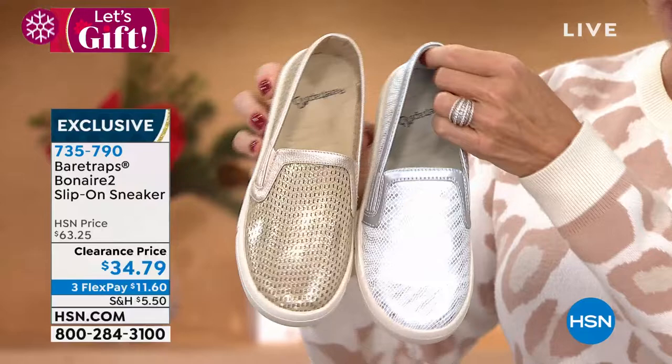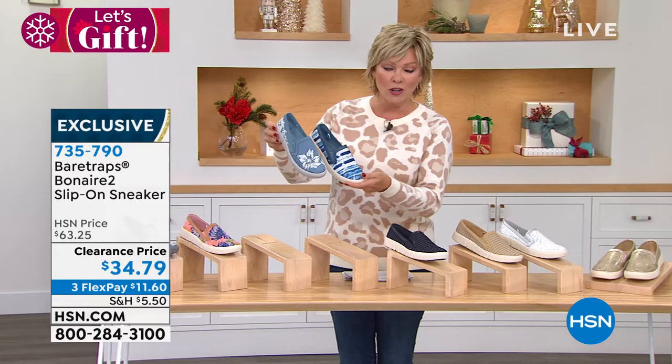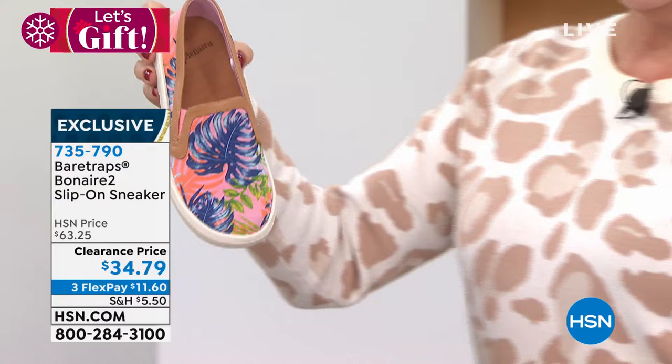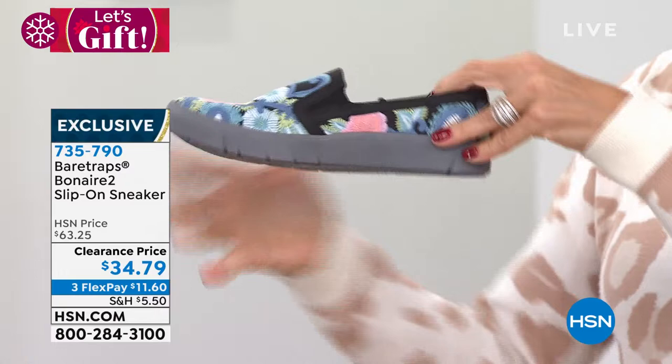Size-wise, we have these in medium and wide widths, with sizing five and a half through eleven. Now let's go through the prints and/or textures. We've got the denim tie-dye and the denim with an embroidered floral. This one is called denim and this one is called tie-dye blue. Then we've got two really fun prints — this is the coral multi, a printed coral multi. The black multi is embroidered, like actual embroidery. Double goring, one on each side, with that perfect little heel that doesn't feel like a heel at all.